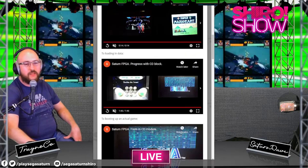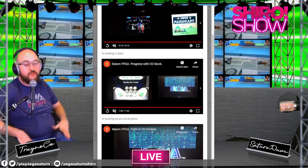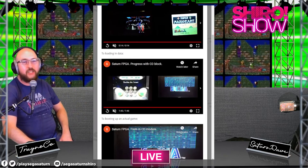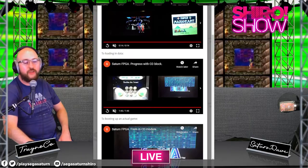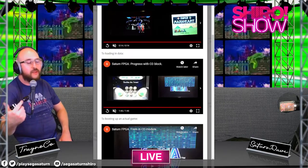As you can see — or when he gets the video back up you can click on it — they're able to boot games, and we're getting pretty close to an actual full implementation. The MiSTer progress has been insane over the years; it went from just a couple of cores to where we are now.